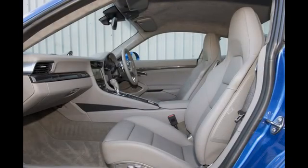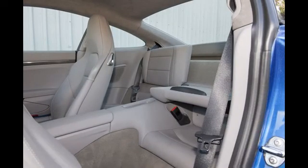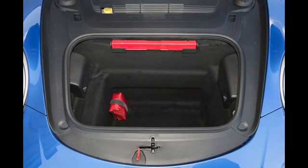Upgrade to the Turbo S, and not only do you get 572bhp to play with, but also ceramic brake discs, dynamic chassis control, adaptive LED headlights, and 18-way electrically adjustable sports seats.